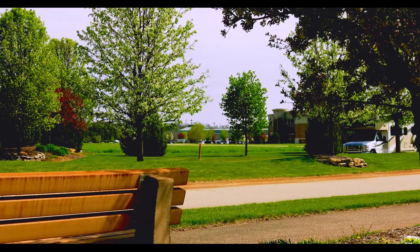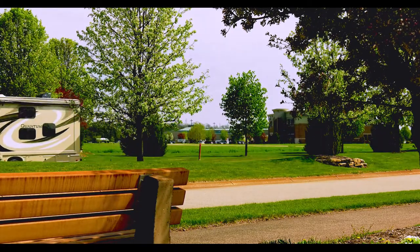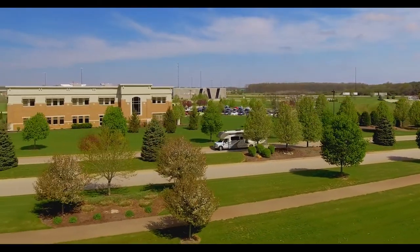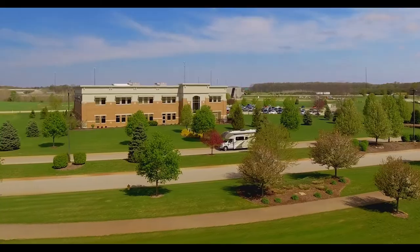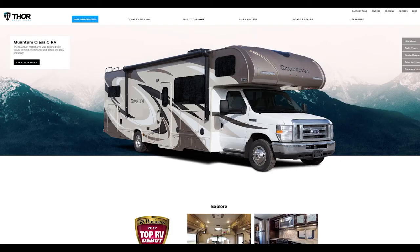The Quantum RW28 rides on the Ford E-Series chassis. The V10 cranks out 305 horsepower and 420 pound-feet of torque, and features an 8,000 pound hitch and an optional stabilizing system. When you're ready to learn more about the Quantum RW28, visit ThorMotorCoach.com.